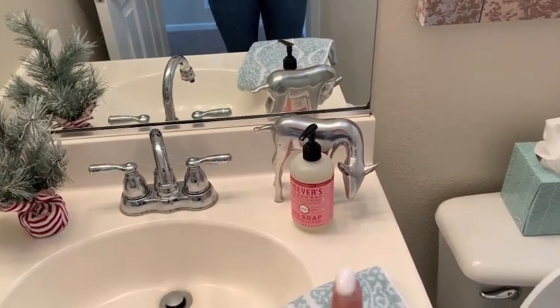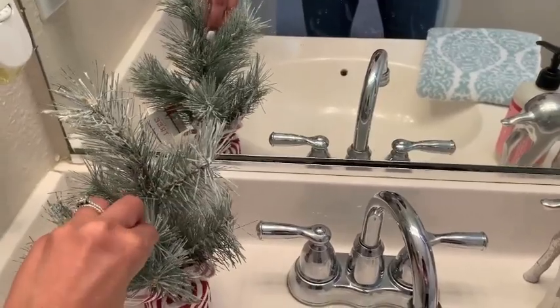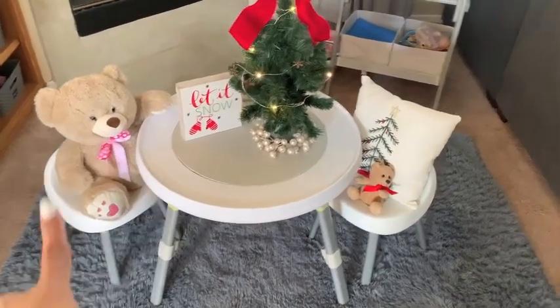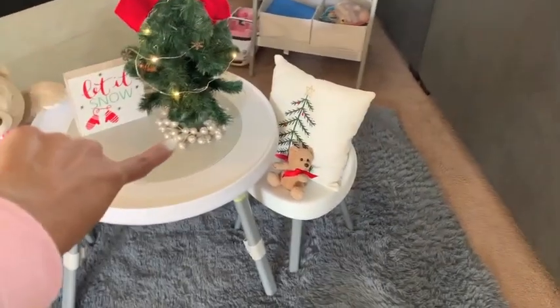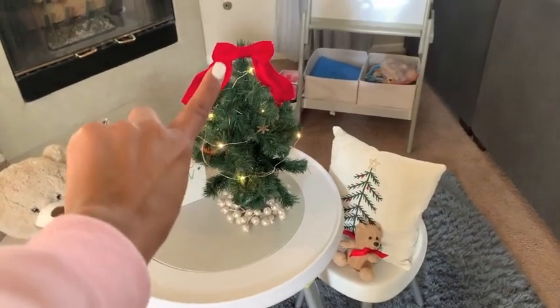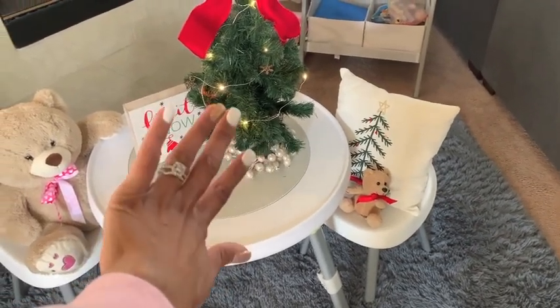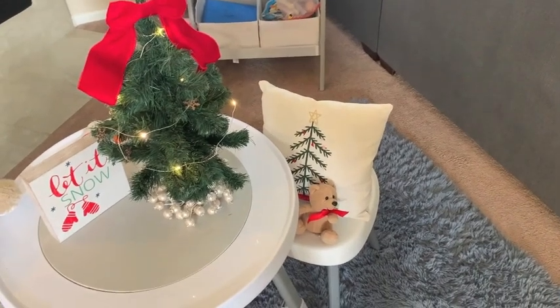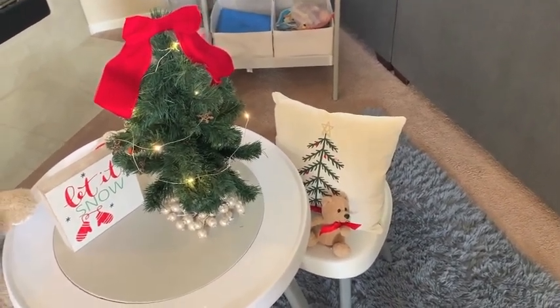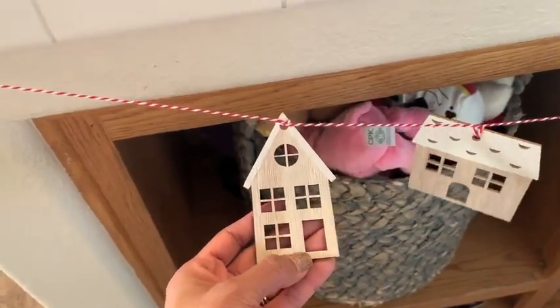Downstairs we have a little bathroom — all I added was a little silver reindeer, peppermint scent soap from Mrs. Meyer's, and a little tree from the Target Dollar Spot. In the play area downstairs there's a 'Let It Snow' sign from the Target Dollar Spot. I have one of my Michael's trees with the tin bottom that I've had for probably over 10 years — I just added a red bow, some lights from the Target Dollar Spot, a little garland, and a pillow from the Target Dollar Spot. We also have a little garland of frosted houses from the Target Dollar Spot.